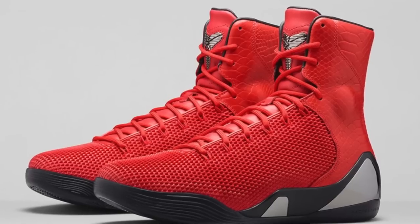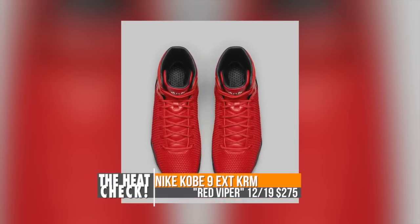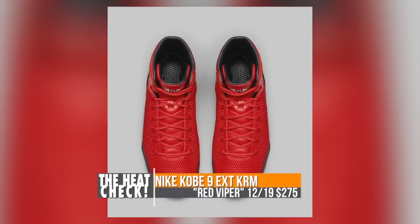The final look from Nike Sportswear is the Kobe 9 EX TKRM Red Viper. They pretty much mixed the Kobe 6 and the Kobe 9 on this one, with some nice leather on the ankle on this pair. Those are gonna cost you $275.